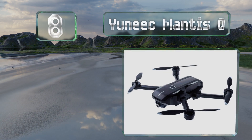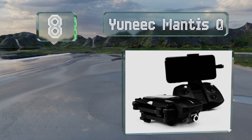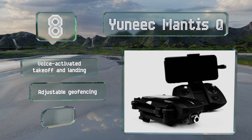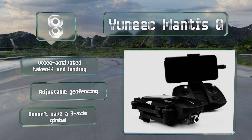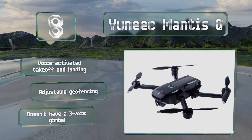Coming in at number 8, while this camera can't compare with some of the top models, the unique Mantis Q does bring some pretty cool features to the table — specifically its facial recognition and gesture-controlled picture taking. It's also extremely agile and offers a maximum speed of 44 miles per hour. It boasts voice-activated takeoff and landing and adjustable geo-fencing, however it doesn't have a three-axis gimbal.